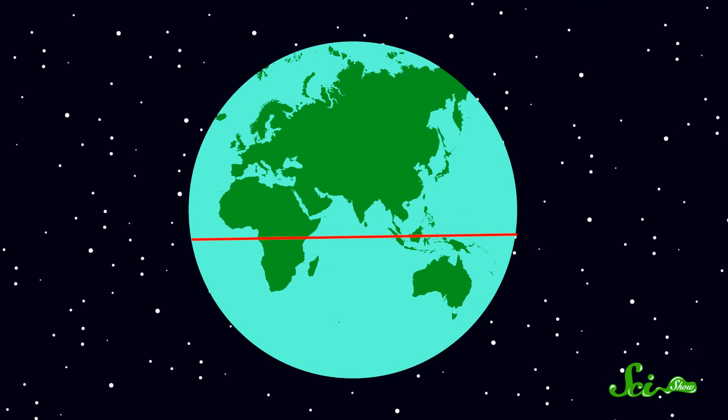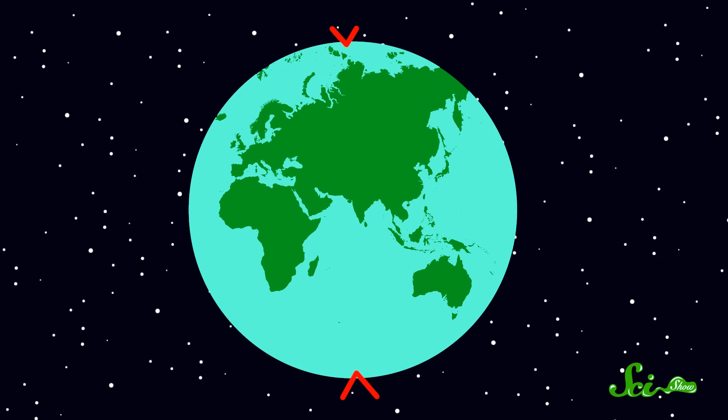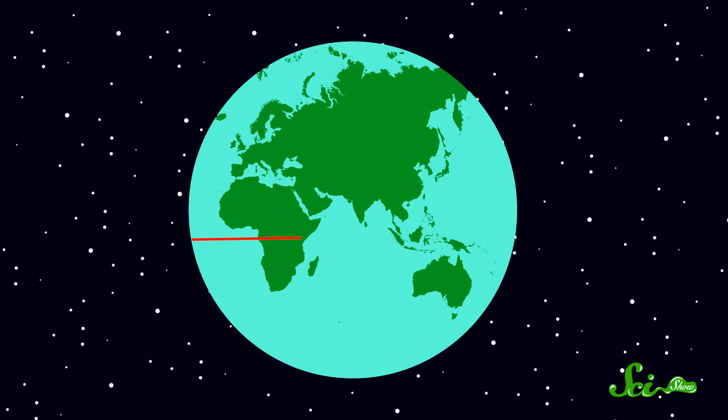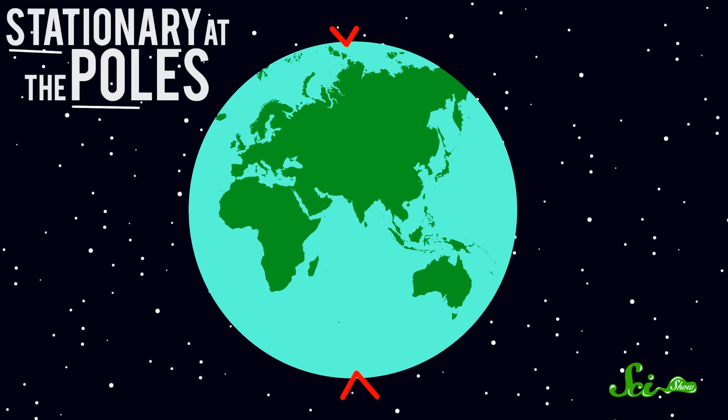Because the diameter of the Earth at the equator at 40,076 kilometers is so much greater than it is at the poles at zero kilometers, the land at the equator is moving lots faster than the land everywhere else — about 1,638 kilometers per hour at the equator compared to about half that at 60 degrees north latitude, and pretty much stationary at the poles.